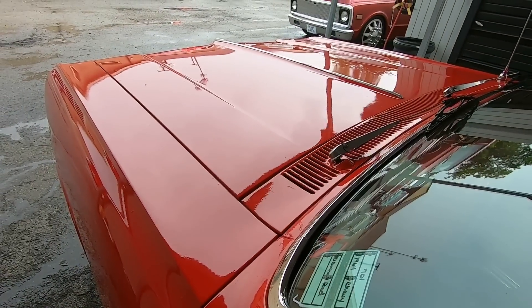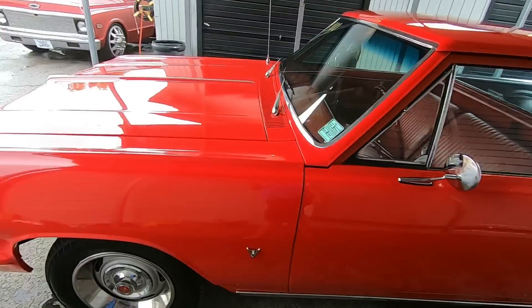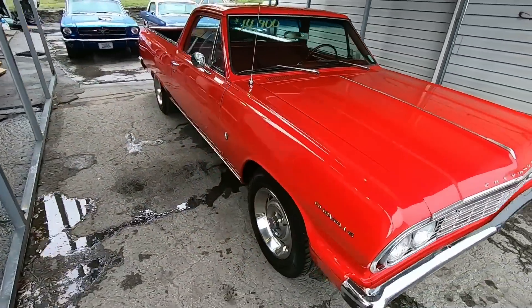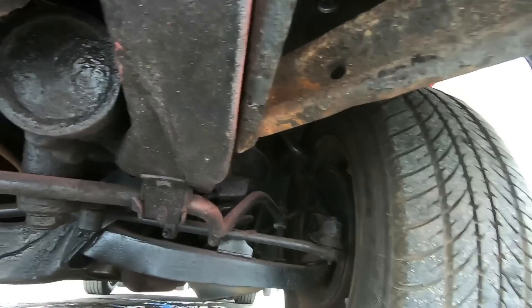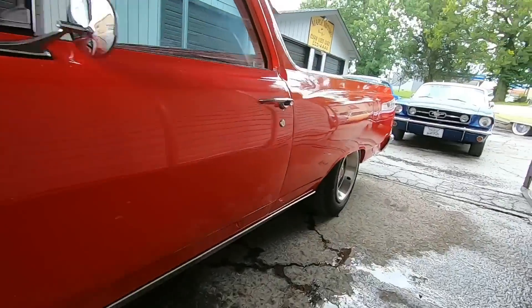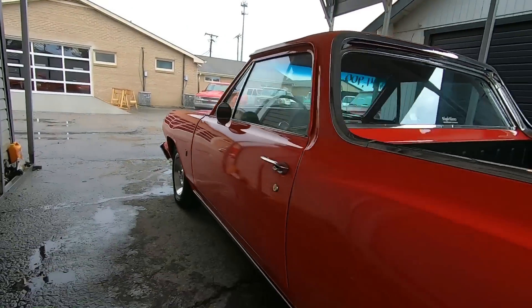There's a little scratch on the hood here — it should polish out. I feel like it's coming off right there. I'm going to go ahead and give you all some undercarriage shots. We're going to look up under the front, the driver's side, the rear, and the passenger side. I do have close to 100 detail pictures at maplemotors.com, so definitely check that out. Let's go ahead and look up under this one.